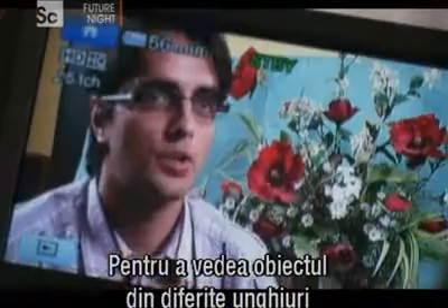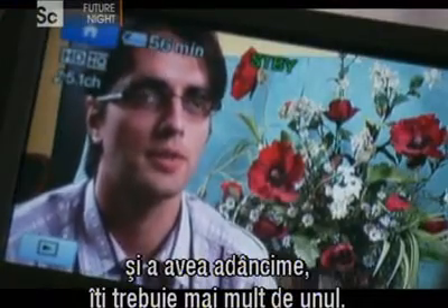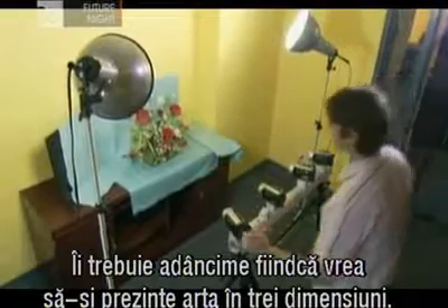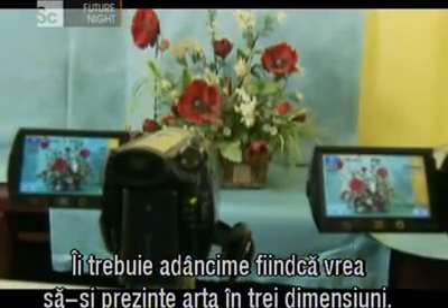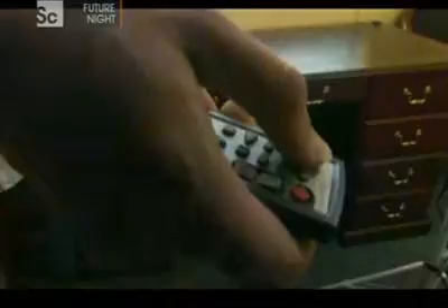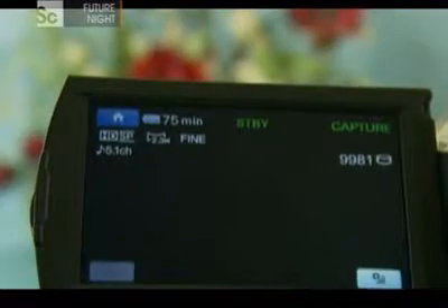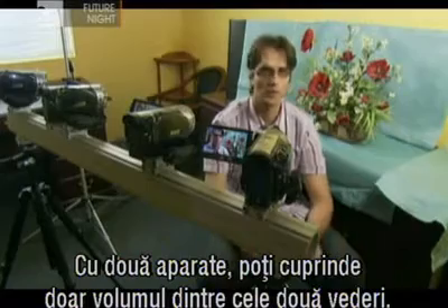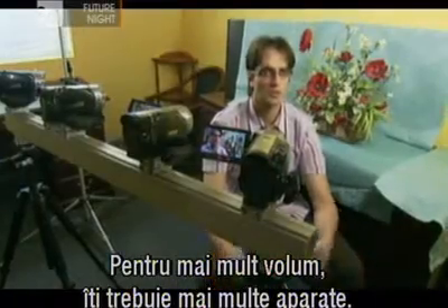To see the object from different perspectives, to have the real depth, you need more than one. He needs depth because he wants to display his art in three dimensions. With two cameras, you can get the volume between the two views that they give you. To get more volume, you need more cameras.